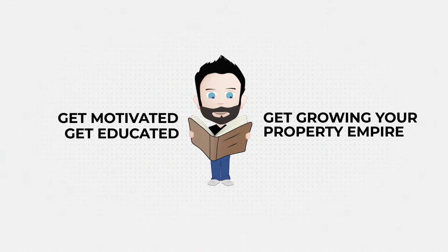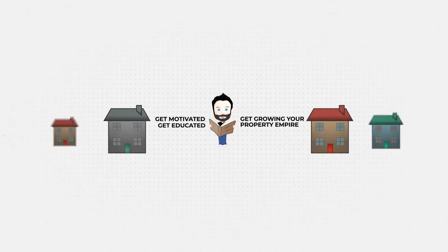Three hot tips for analysing serviced accommodation deals. My name's Ryan from Next Level Property Investing, teaching entrepreneurs just like you how to acquire property fast.